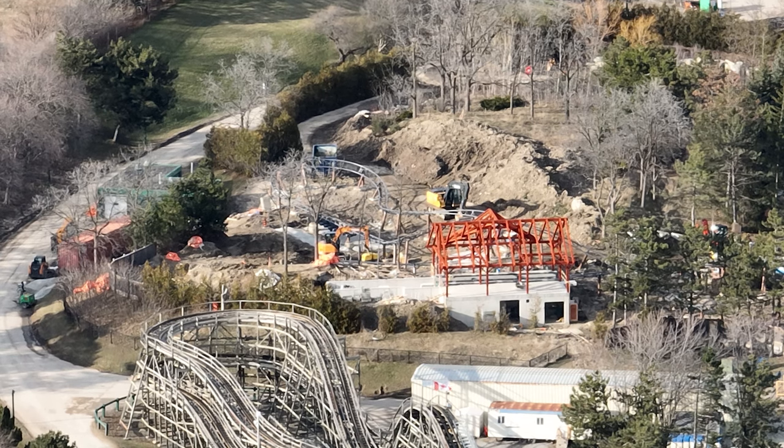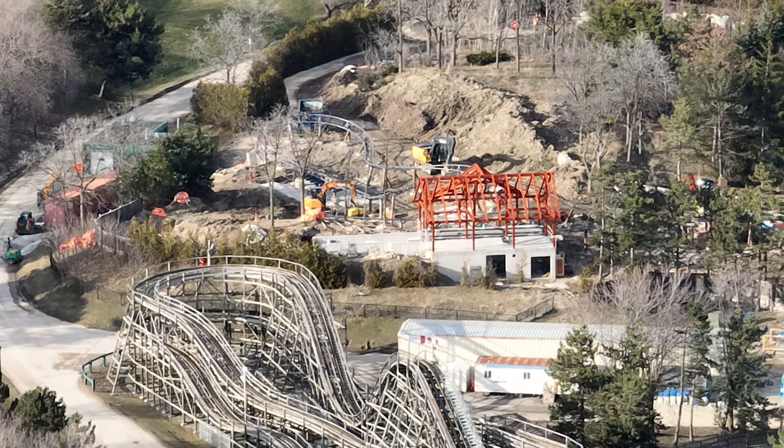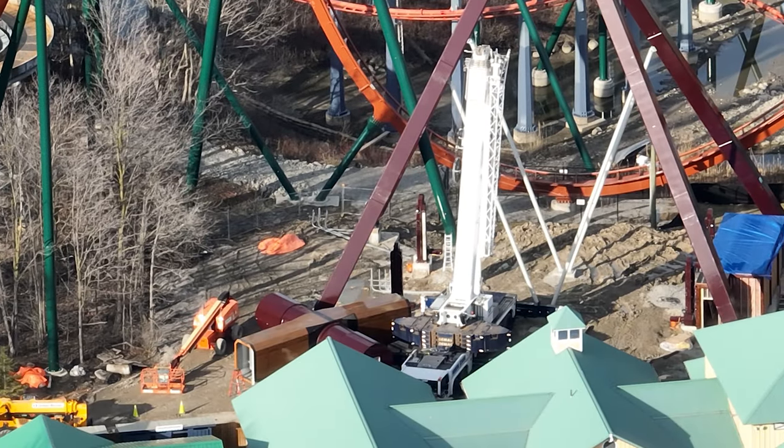They're pre-building a roof. Snoopy's Racing Railway station is actually looking so good — like so good.